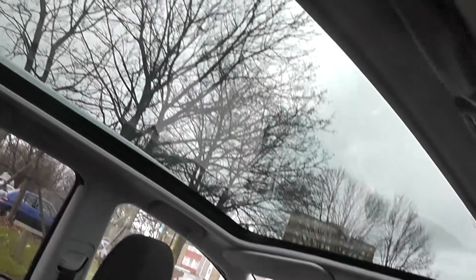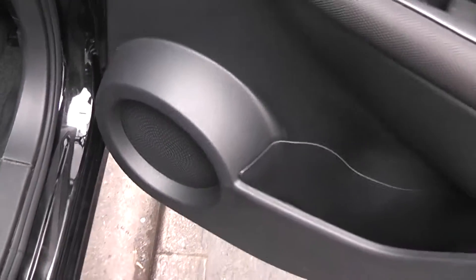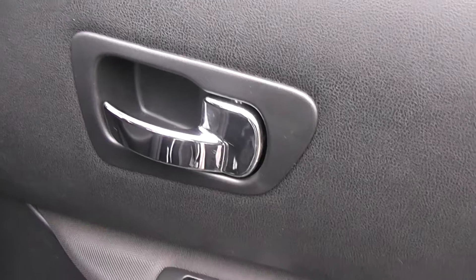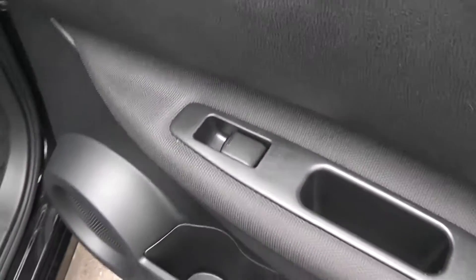Now take a quick look at the panoramic roof — very nice to look at during the summer. In the door, take a closer look: there's a bottle holder with a little bit of extra storage space, a rear speaker, chrome interior handles, and individual controls for the rear electric windows.